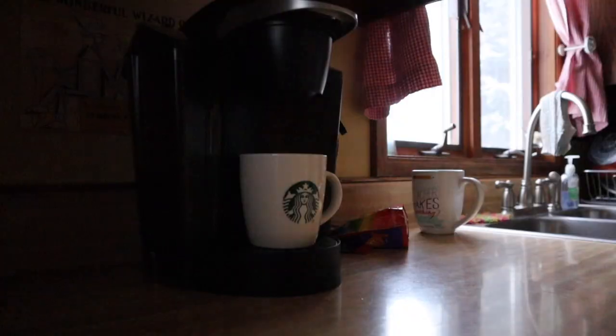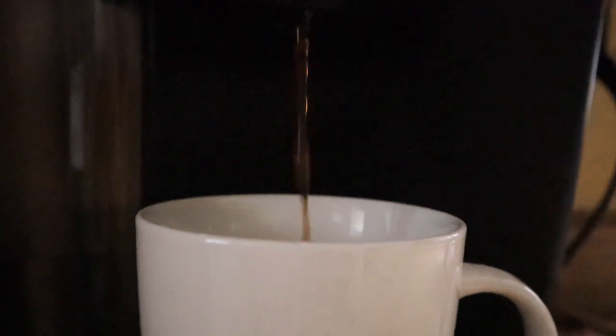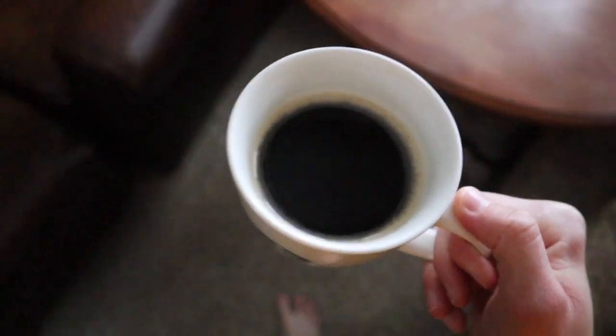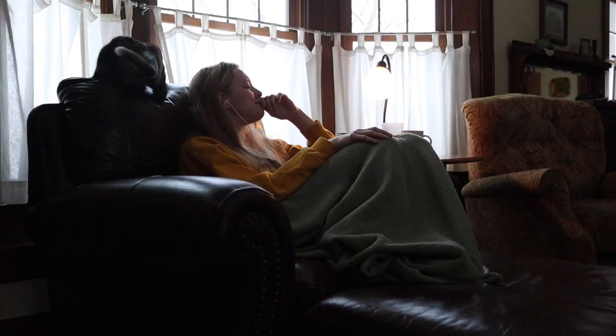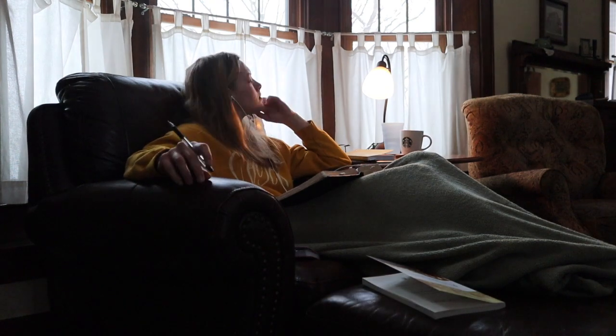Welcome to another day in my life video. Let's go ahead and roll that morning footage. Welcome to another day in my life video. I'm glad that you're here. We'll see again what today consists of.